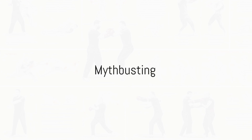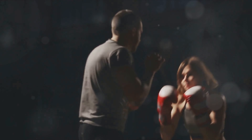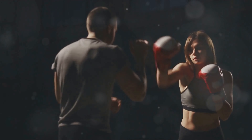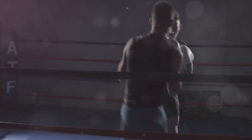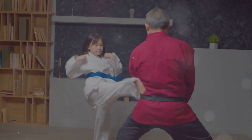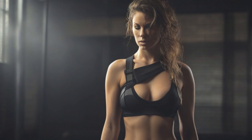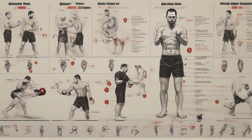Krav Maga doesn't grant superhuman abilities, but it does arm you with knowledge and skills. Let's debunk some prevalent myths. First, it doesn't turn you into an invincible martial arts master overnight. Like any discipline, it requires consistent practice, physical conditioning, and mental fortitude. What it does provide is a pragmatic approach to self-defense rooted in the understanding of biomechanics, physics, and psychology. Secondly, Krav Maga is not just about aggressive striking and offensive techniques — in reality, it prioritizes defense, evasion, and de-escalation, emphasizing the use of force only as a last resort. Thirdly, it is not a one-size-fits-all solution; it equips you with tools and principles you can adapt to various scenarios, but it is not a guarantee of safety. Situational awareness, quick thinking, and the ability to stay calm under pressure are equally, if not more, important.